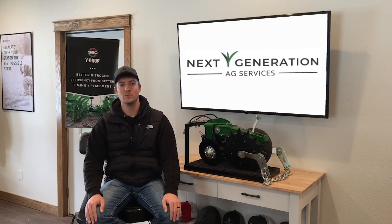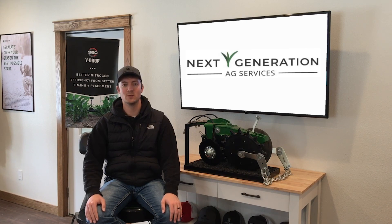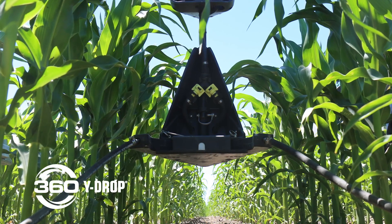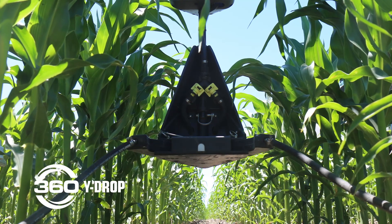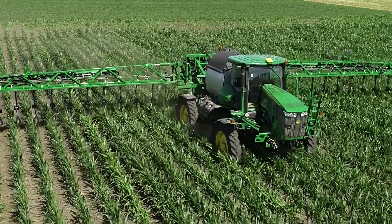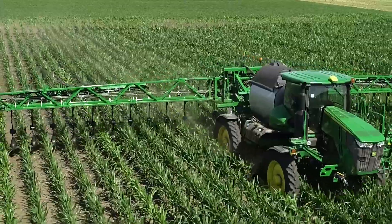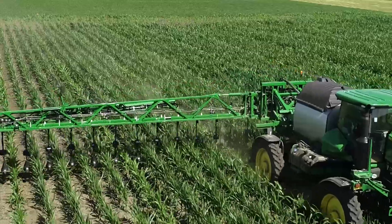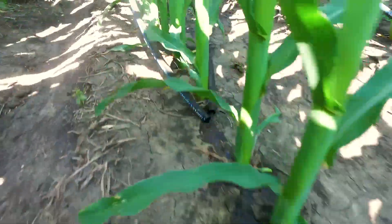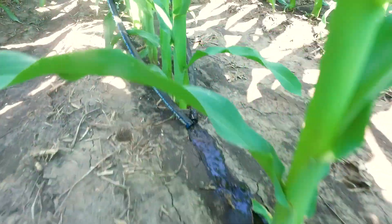In our dealership we've had great luck setting customers up with 360 Wide Drop. Wide Drop has given us a lot of flexibility as well as efficiency — the opportunity to place nutrients, specifically nitrogen, right in that root zone in-season when the crop is really utilizing that nitrogen, right there in the bread basket to get the most bang for our buck. The placement has just been so huge and we've been able to see it year in and year out.